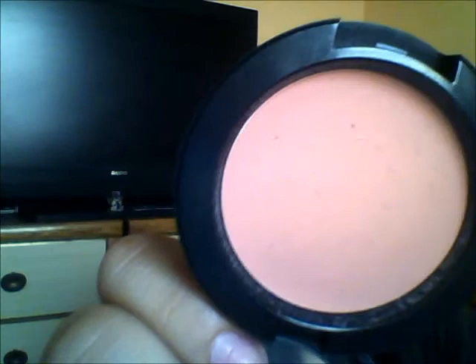Next up is a blush, and this is probably the most exciting item — I finally got my first MAC makeup product. It's their cream blend blush in the shade Something Special. It's a very nice coral peachy color. I've been using it a lot, and I know I'll be going back for more of these creamy blushes — I really like them.